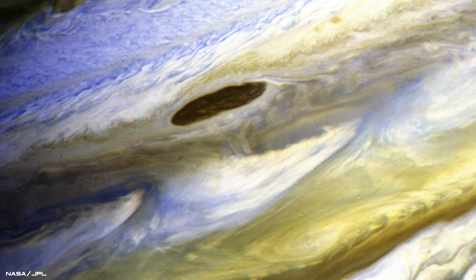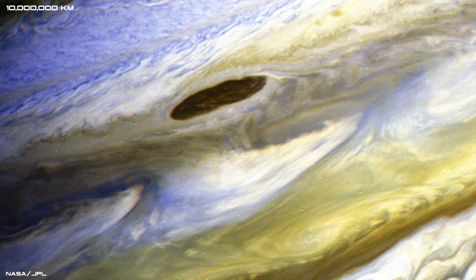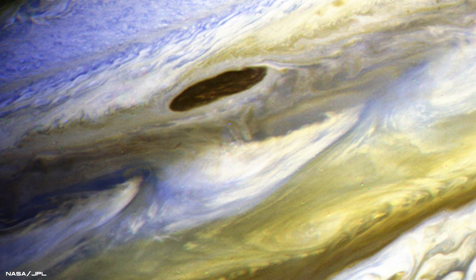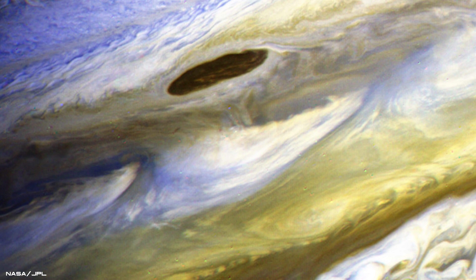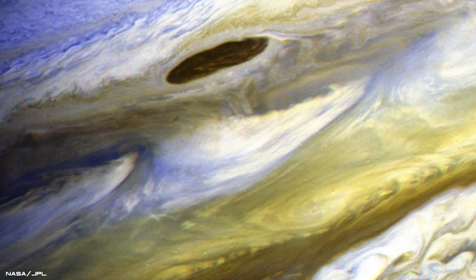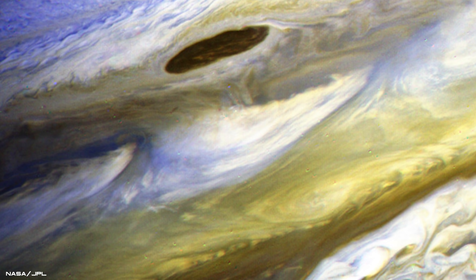This highly colour enhanced image was taken 6.2 million miles away from the gas giant and reveals magnificent but complex details of Jupiter's swirling cloud formations. An unusual brown squashed oval shape, possibly a long-lived hole in the upper cloud layers, can be seen at the top of the image, while white wispy clouds are visible at the bottom.